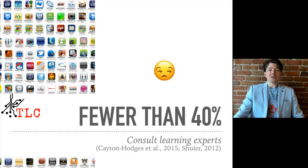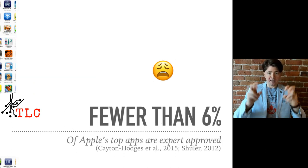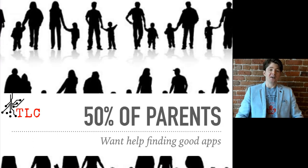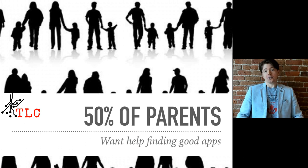Unfortunately, fewer than 40% of the educational apps out there are actually designed with expert input when they're being made. And fewer than 6% of the so-called top apps in the Apple App Store are actually expert-approved or evaluated. When researchers ask parents if they want help finding good educational apps, half of parents say yes — so that's why I thought I'd put out this little video for you today.